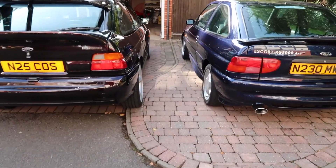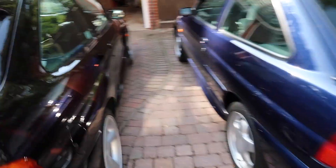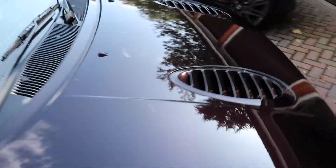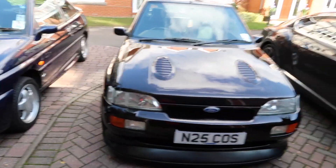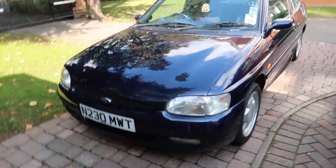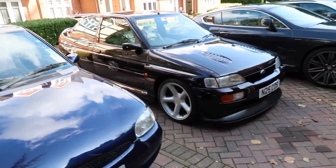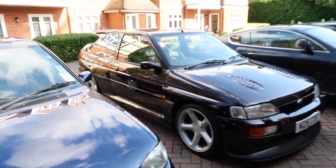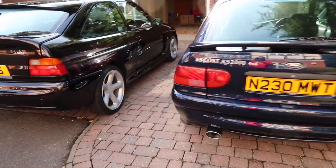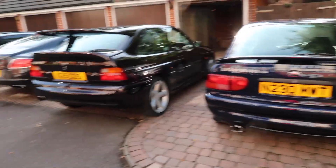Just before I close off on the video, let's have a bit of a walk around. This is what Ford's forecourt could have looked like in 1995 — these two cars would have sat together on a forecourt at some point in time, and I just think that's so cool. It brings back so many memories of what 1995 would have been like — probably buying that one and wishing you'd bought that one.